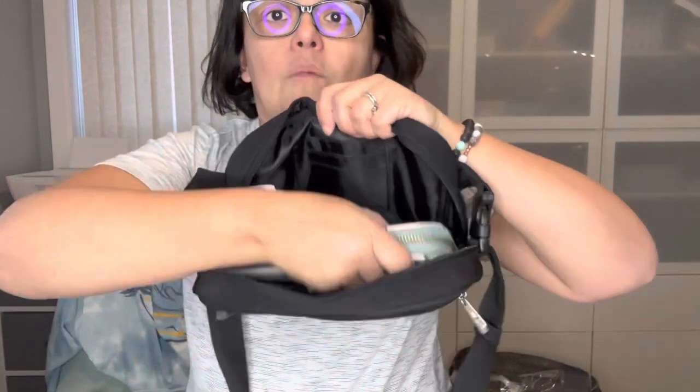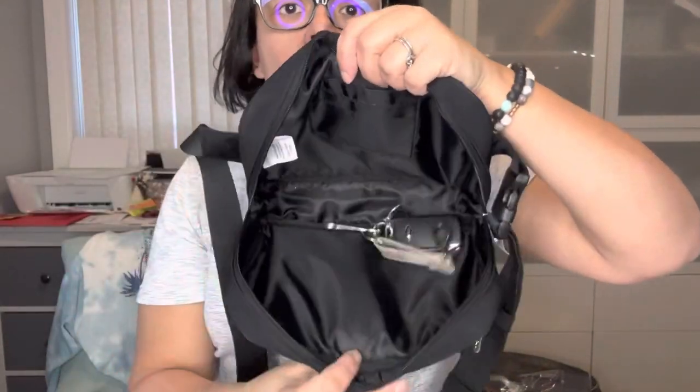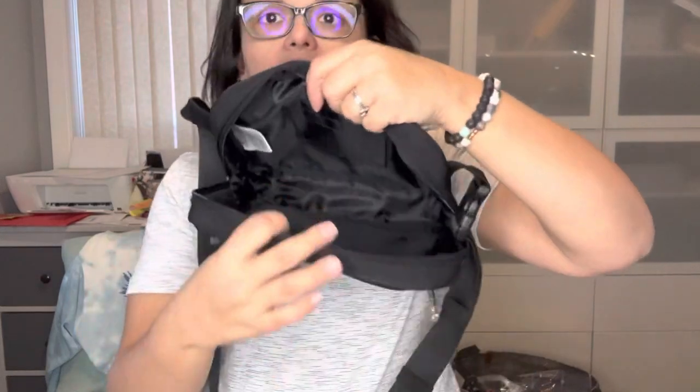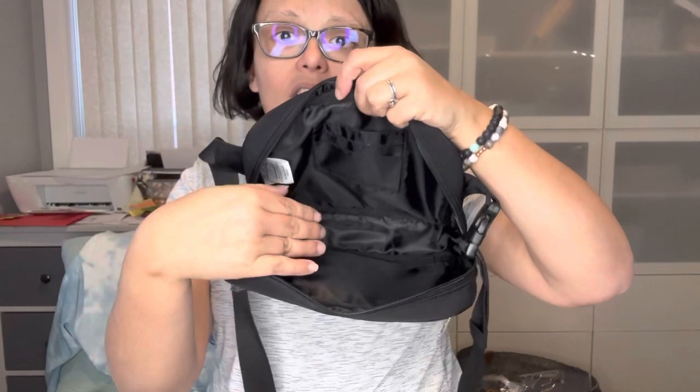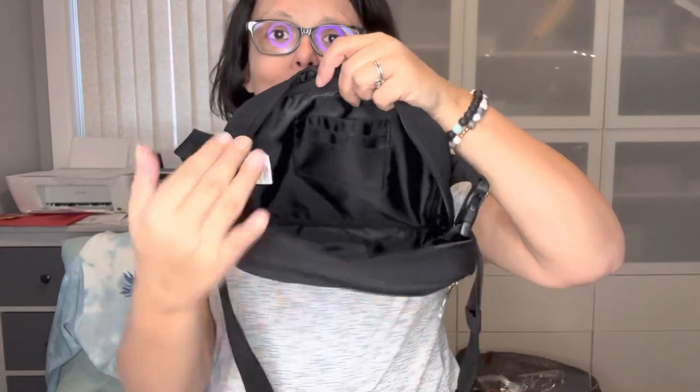Here's a close-up. The front zipper pocket is full size, nice and roomy — you can see it can fit tons. I put my phone in there and there's still tons of room. There are also card slots inside, so if you're not taking a wallet you can pop your cards in there.